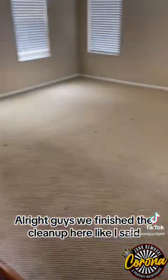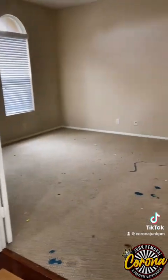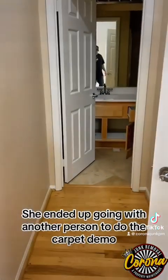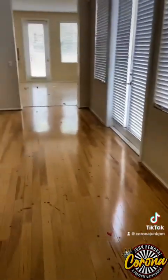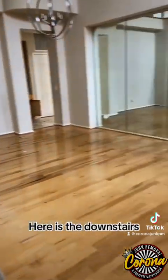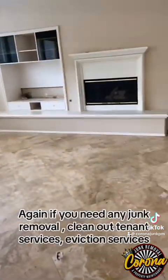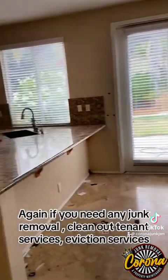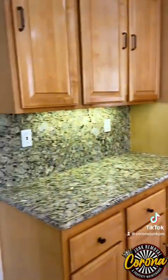We finished the cleanup here. The client ended up going with another person to do the carpet demo, so we were just responsible for cleaning out all the bigger items. If you need any junk removal, clean-out, tenant services, or eviction services, we do everything from start to finish. Give us a call at 951-363-5120.